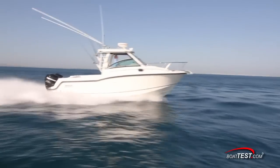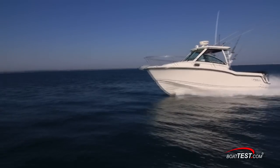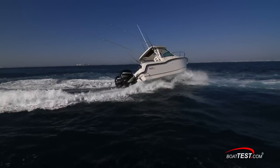Boston Whalers' Conquest line has successfully bridged the gap between an effective fishing machine and a comfortable cruising platform that can handle offshore conditions. Today, we take a look at the features of one of these crossover models, the all-new 285 Conquest.